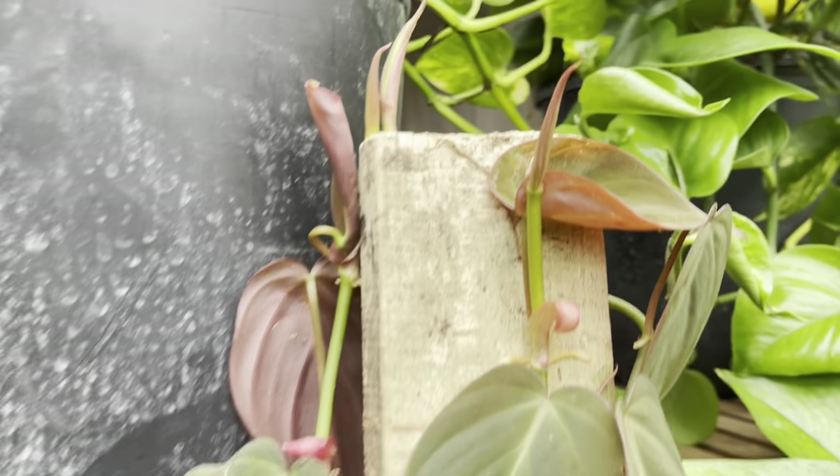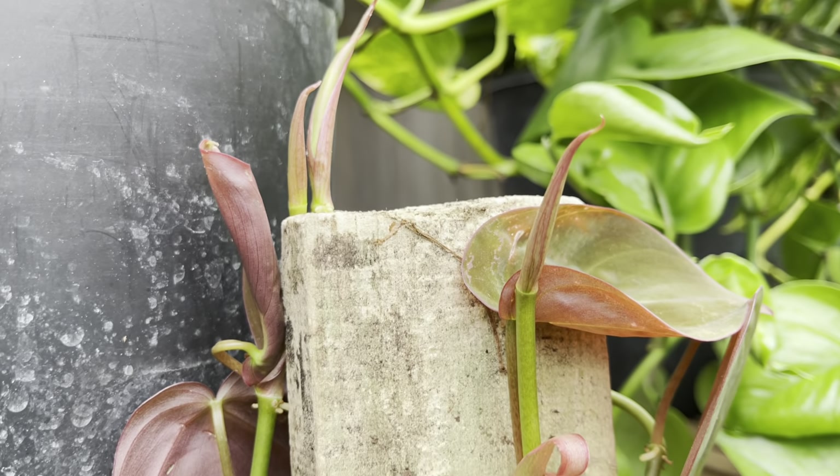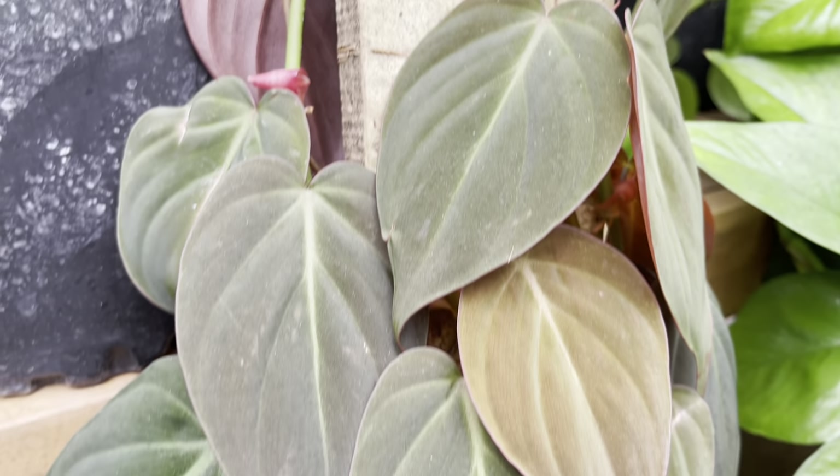I got this micans — it's $59 for this beauty, but there's a lot of plant and it's about a 10 inch pot.